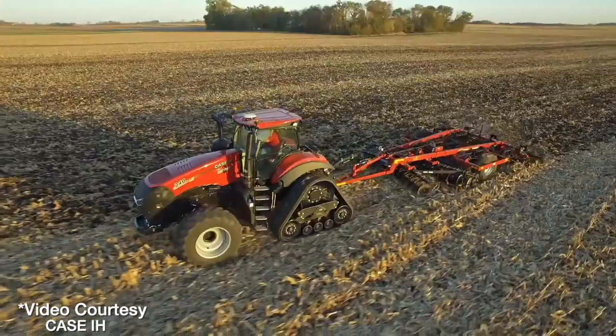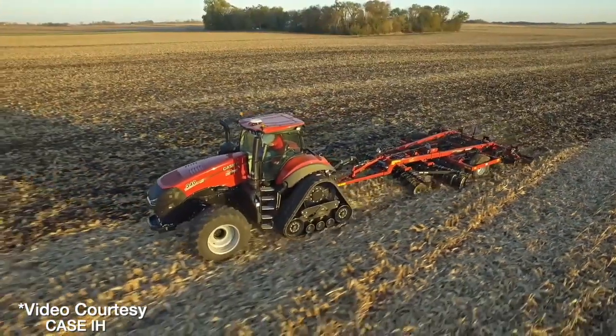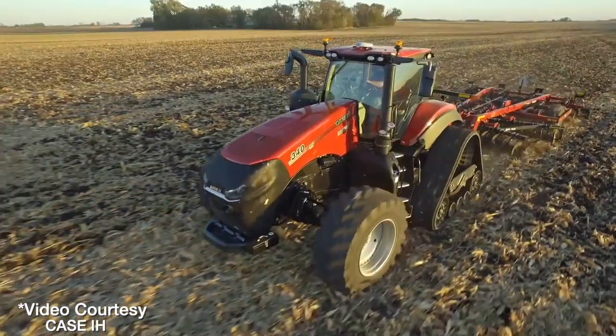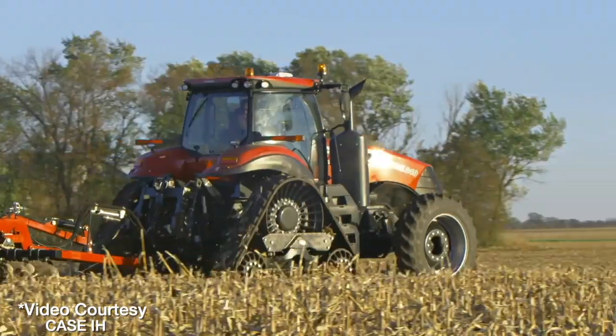The AFS Connect tractor is truly about freedom. The AFS Connect Magnum is freedom from the standpoint — again — to adjust, monitor, manage, transfer, and partner the way you want.